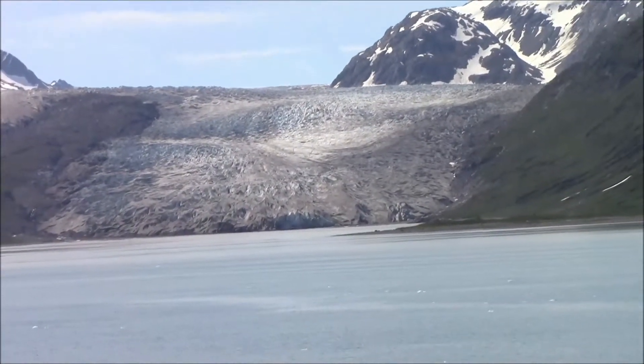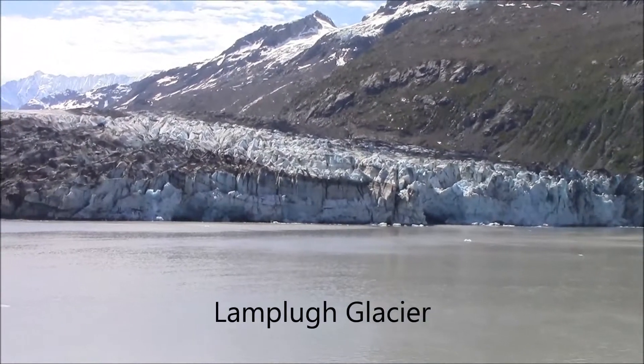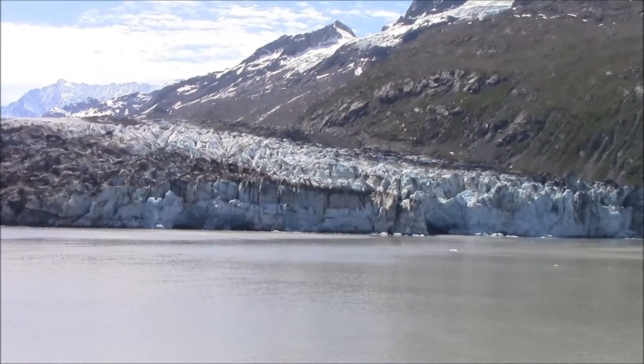This one may be Reid Glacier, but I'm not sure. It's a beautiful blue — it really has lots of blue in it. It's a vivid blue color.